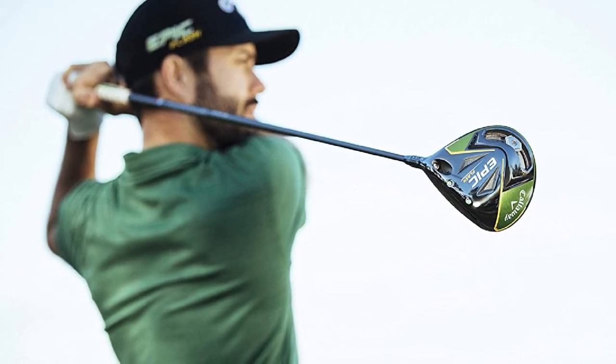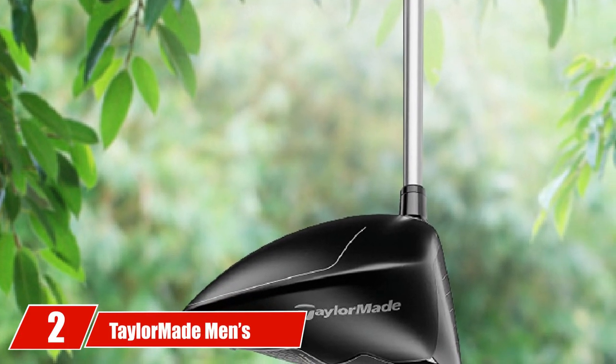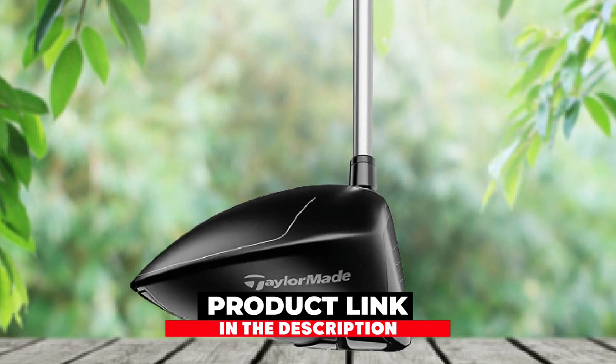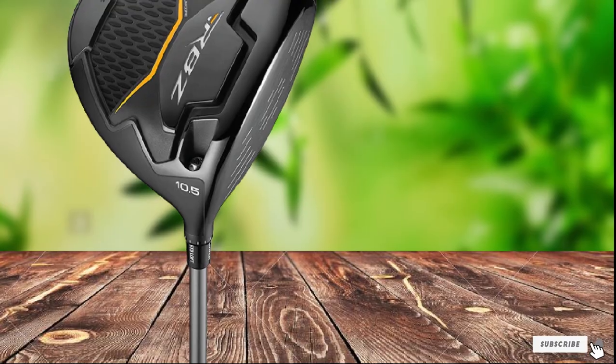With all the Epic Flash Driver features, you may want to check other reviews from golfers or test it before buying. Moving on to number 2, the TaylorMade Men's RBZ Black Driver. TaylorMade Golf drivers for senior men do not come better than the RBZ Black Driver, and it is by far the best driver for seniors according to customer reviews.